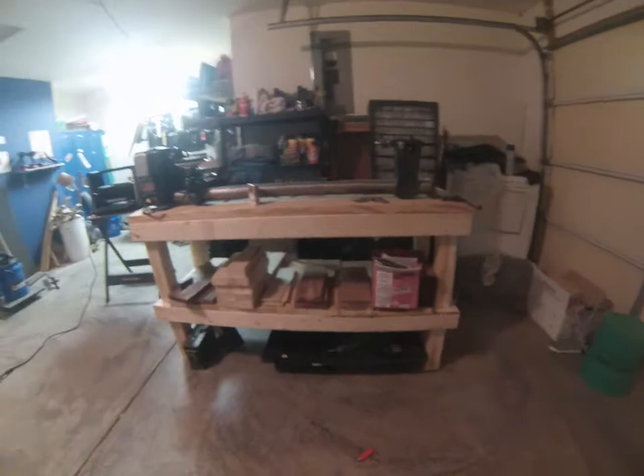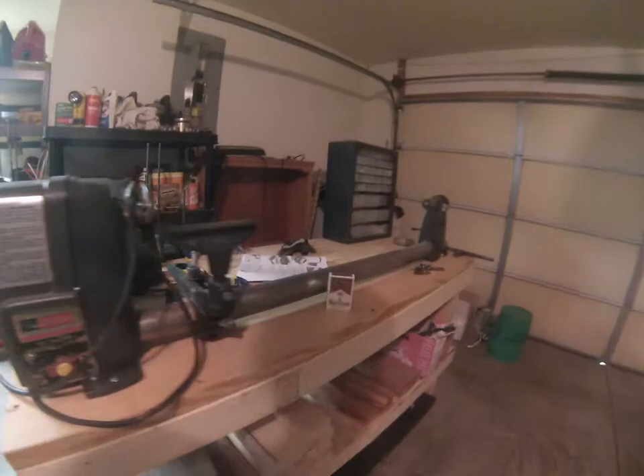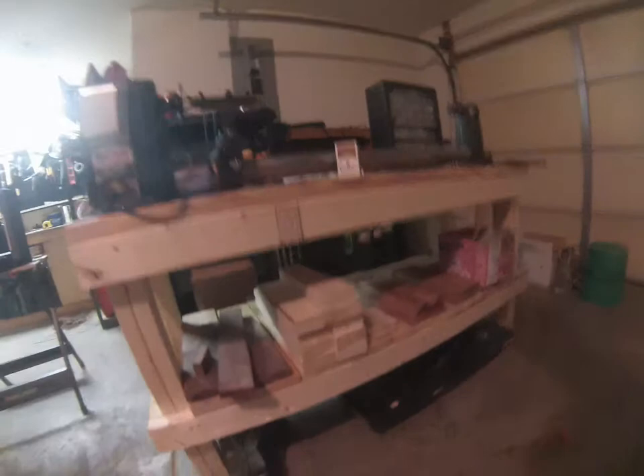Hey guys, I want to show you my new addition to the shop — my lathe and lathe table. I just finished building the table today. I honestly have no idea how to use it yet, so it'll be a while before we do anything with that. But yeah, the garage is all cleaned up for the most part and I'm happy with that.